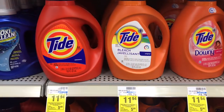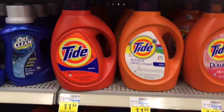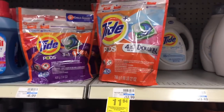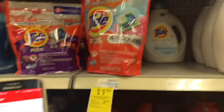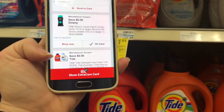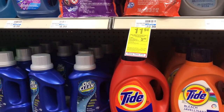Tide is on sale this week. These are the big ones for $11.94 — buy two, get a $5 extra care buck, and the big Tides are also included in the sale. So if you pick up one Tide pods and one Tide liquid, you can use the $2 off one liquid coupon, and there's also a $2 off one for the Tide pods as well.